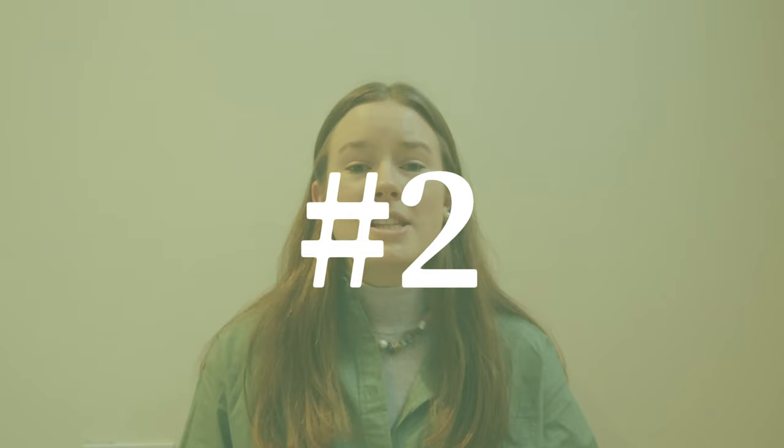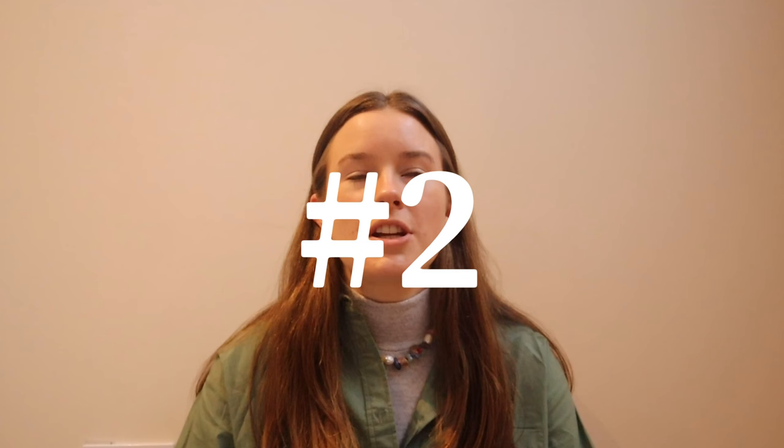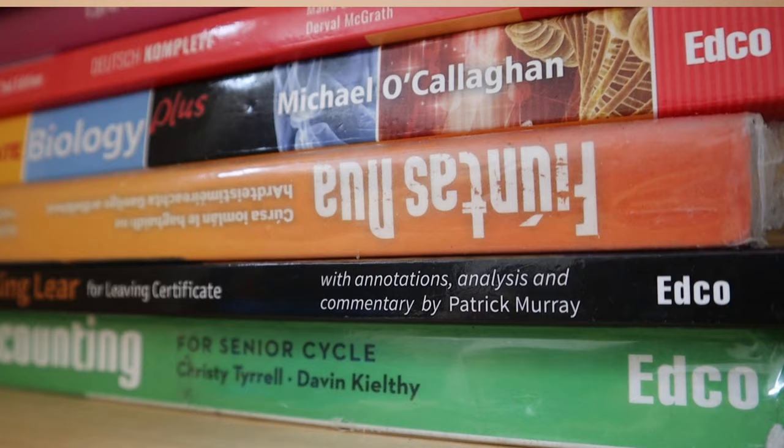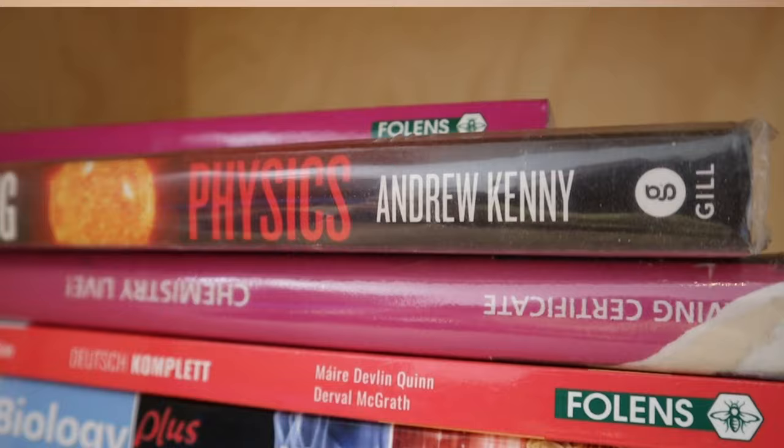Piece of advice number two: don't compare the amount of study you're doing to other people's. Everyone has their own goals and expectations of themselves. I would have studied a lot this time last year because I needed high points to get into my course. Other people do not need the same amount of points, so don't compare yourself to what other people are doing. Do what you think you need to do — focus on the amount of work you need for the points you want based on how much work you've already done. There's no point in comparing yourself to other people; it's not helpful.